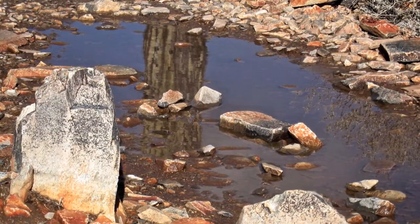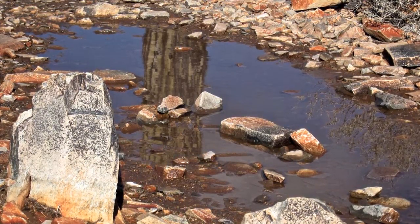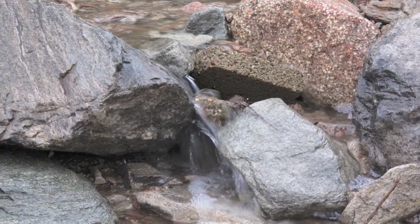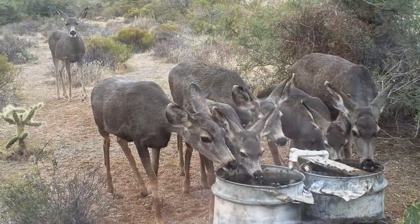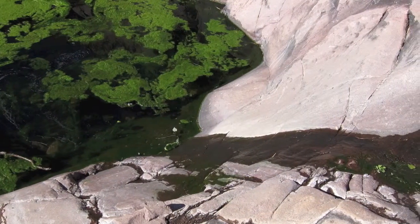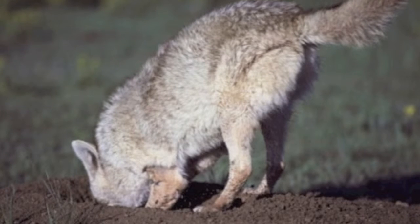So how do mammals get water in such a dry environment as the Sonoran Desert? One source of water is free water. Coyotes, mountain lions, and most large mammals will drink water every day from waterholes, man-made tanks, or temporary pools of water. In fact, their home ranges revolve around waterholes. When there is no surface water available, coyotes may dig wells as deep as three feet to reach moisture.